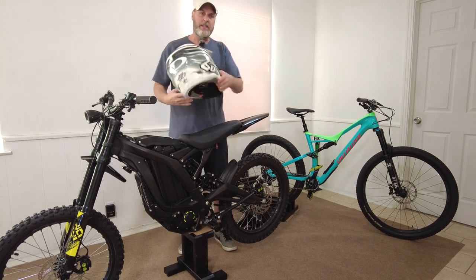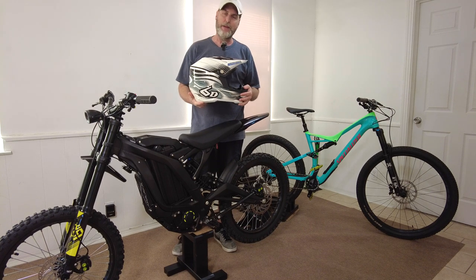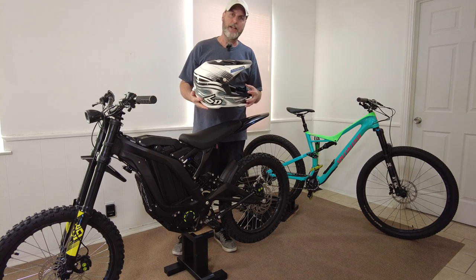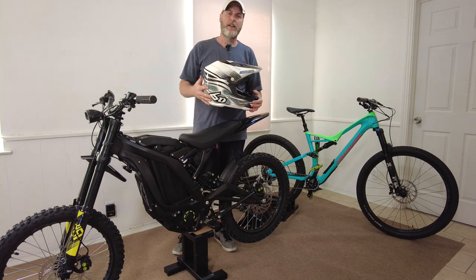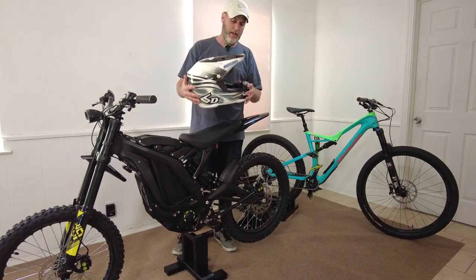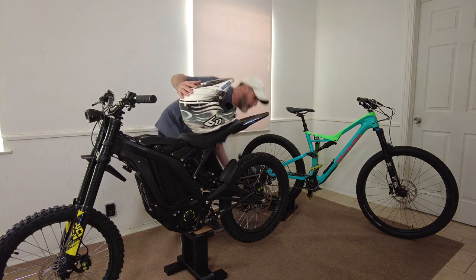This is the 6D motocross helmet. I bought this maybe two years ago — it's the best helmet on the market. If you're going to get a concussion or slam your head, this is by far the best helmet. With that said, this helmet weighs considerably more than this Bell helmet made for mountain bikers.